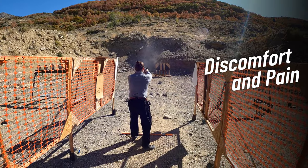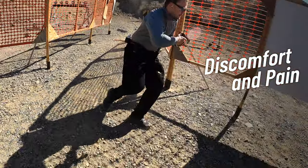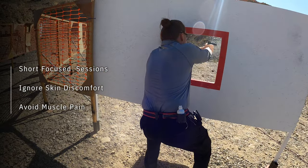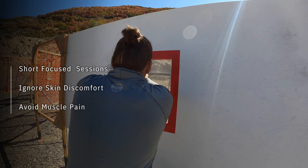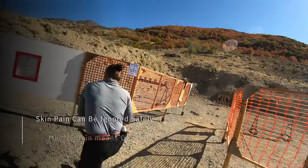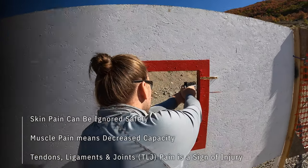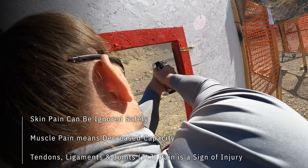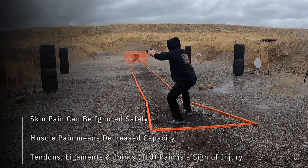A quick note about discomfort and pain — this is something you're going to experience sooner or later while working on your grip and recoil control. Ignore skin discomfort but try to avoid muscle pain at first. Almost all levels of pain in the skin are acceptable and can be ignored. Muscle pain should be listened to but can be ignored up to medium levels. Higher levels of muscle pain means decreased muscle capacity and might affect your performance during matches and decrease training value during practice.